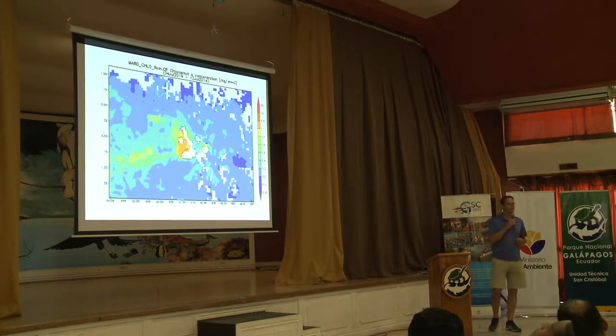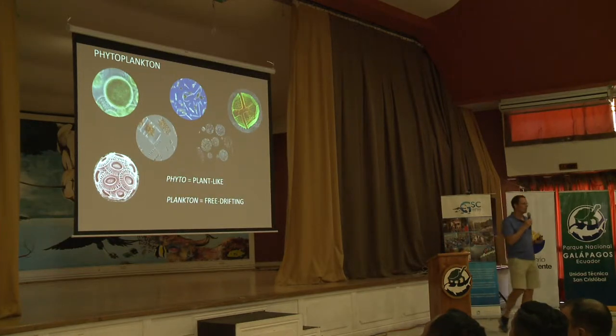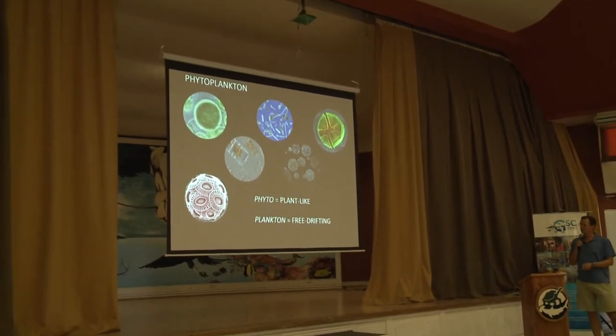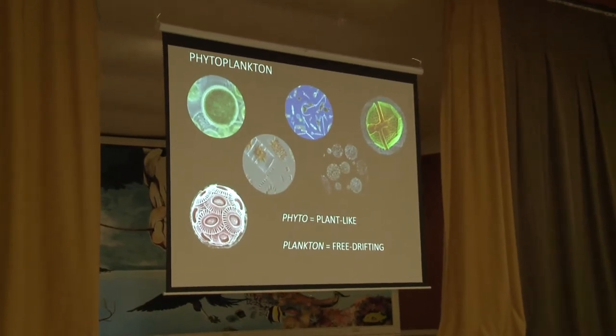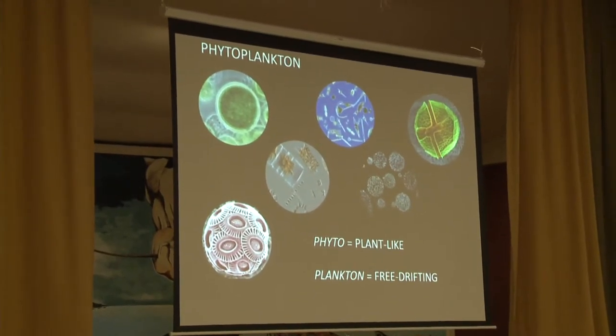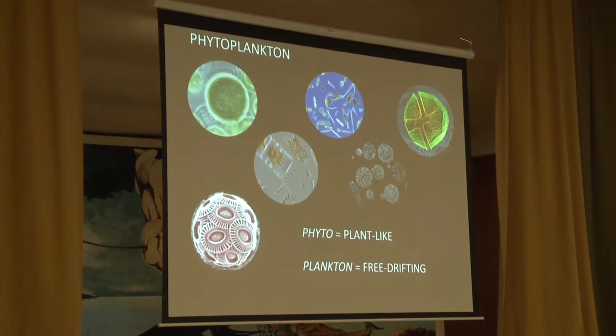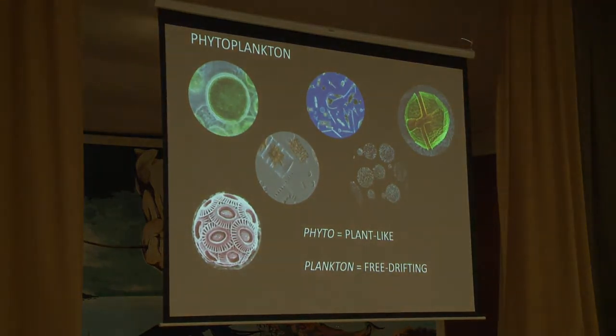In particular, my group studies phytoplankton. Phytoplankton come in a lot of different shapes and sizes, are extremely diverse, and are made up of thousands of different species. The word phytoplankton itself — phyto meaning plant-like and plankton meaning free drifting. All these different groups of phytoplankton have very different characteristics and can support very different food webs. La mayor parte del trabajo que se hace es en el phytoplankton — el phyto significa tipo planta y plankton significa que flota a la deriva.